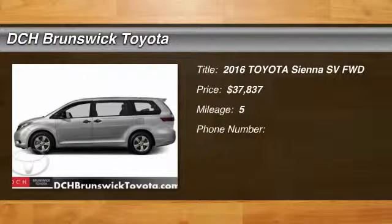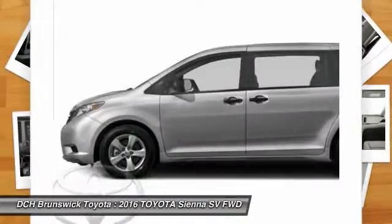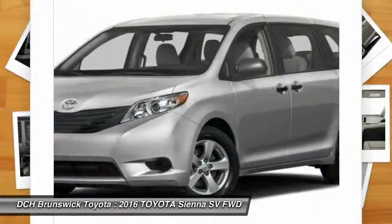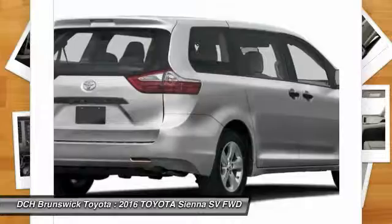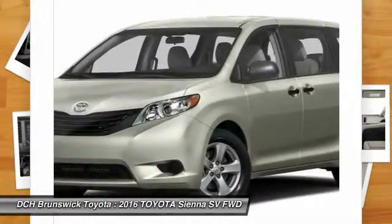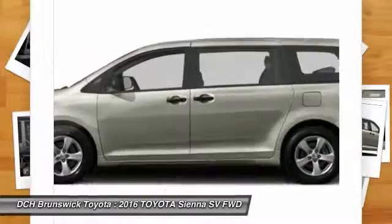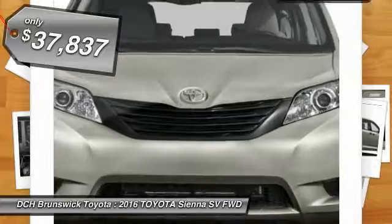The 2016 Toyota Sienna. Sienna offers excellent overall quality and long-term dependability, making it a hassle-free vehicle to drive day in and day out, while contributing to peace of mind on long road trips. Add a refined and fuel-efficient V6 engine, a smooth ride, and upscale interior accommodations to the mix, and it's easy to see that Sienna is built with the whole family in mind and is priced below $40,000.